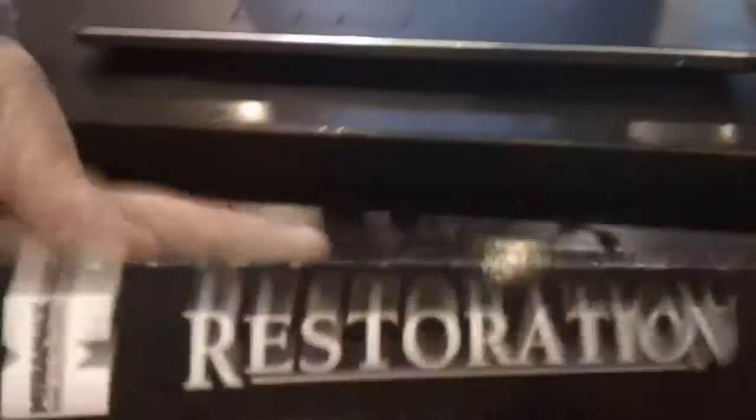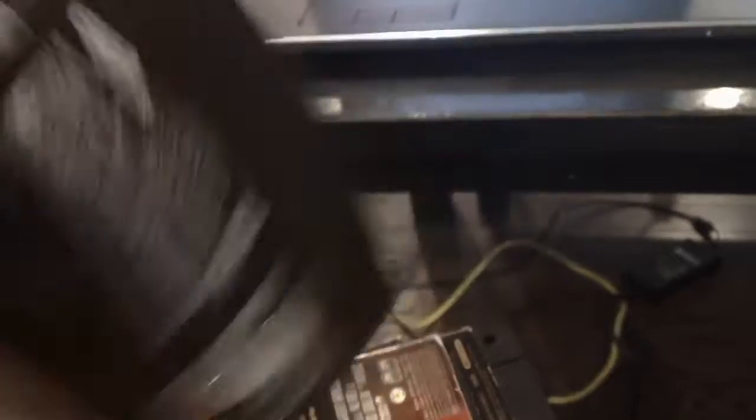Next up is the 1996 VHS Restoration. July 28, 1996. It's a full model from an AC Turbo.